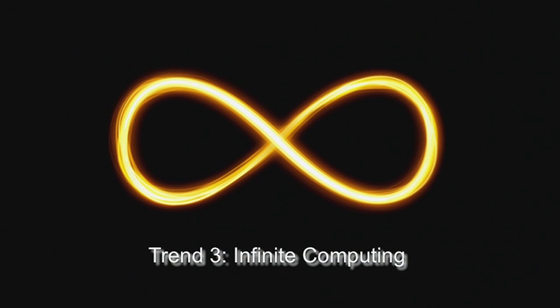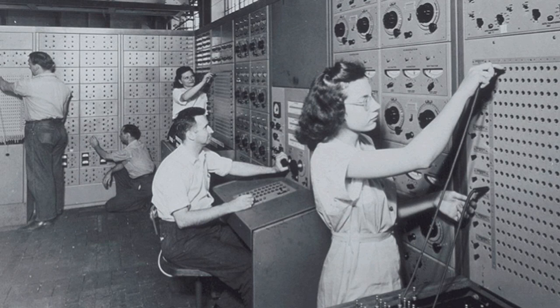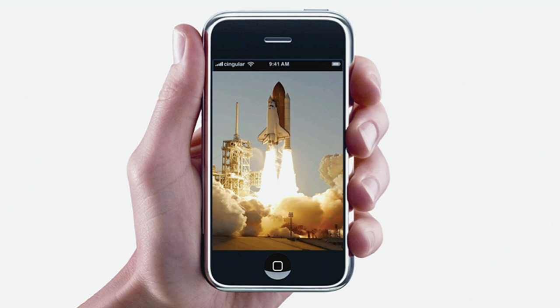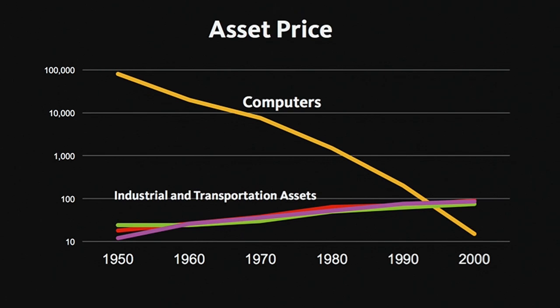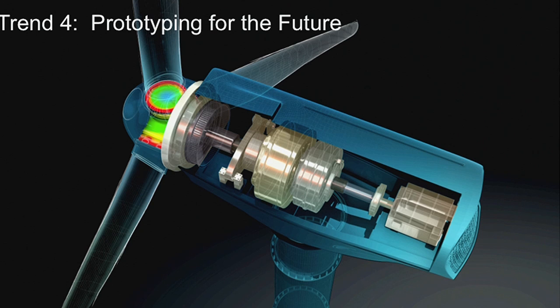The third trend is infinite computing. We've always thought about computing as being a precious resource, but actually it's probably the most ubiquitous resource we've got at our disposal. A typical iPhone has 30,000 times more power than the computer used to launch the space shuttle. Computing power is getting cheaper and cheaper while nearly every other asset is getting more expensive. Maybe if you needed one computer to do something for 10,000 seconds at a cost of one dollar — now with the cloud you can use 10,000 computers and do the same thing in one second for the same price. Price is no longer a barrier to processing power, and that's really important for the individual innovator as well as the multinational corporation.